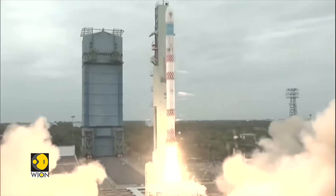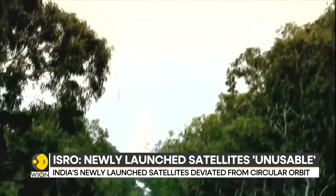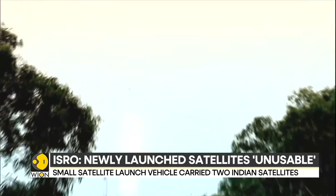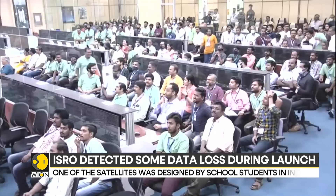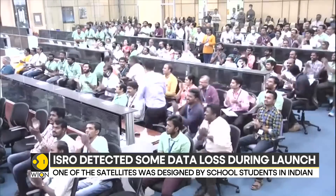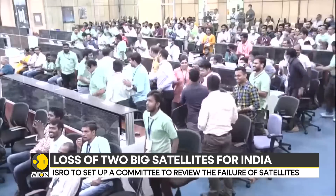The Indian Space Research Organization announced that the satellites deviated from a circular orbit and were placed into an elliptical orbit. The organization earlier reported detecting some data loss at the terminal stage of the launch, but it has now declared the satellites unusable.